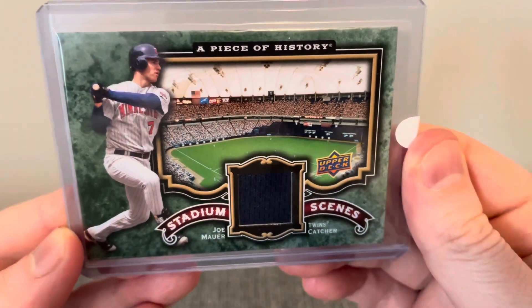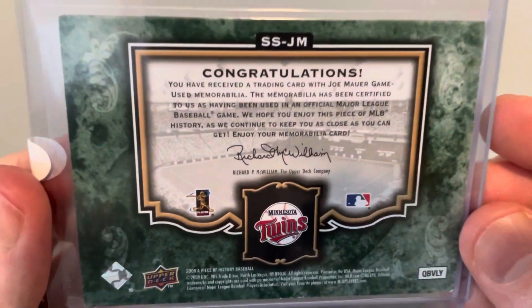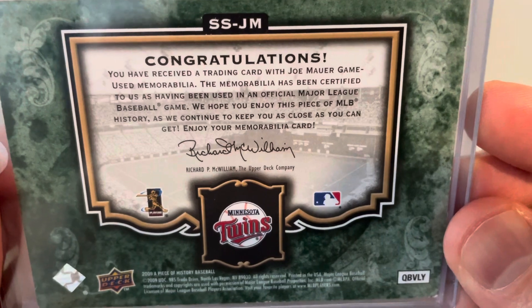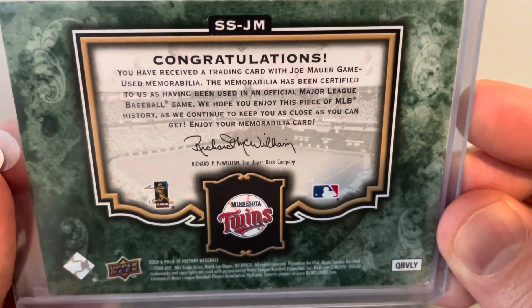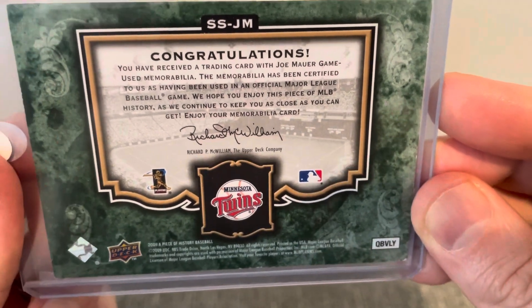This first one here is a Joe Mauer game-used patch card. And this is what the back looks like. You have received a trading card with Joe Mauer game-used memorabilia. The memorabilia has been certified as having been used in an official Major League Baseball game.